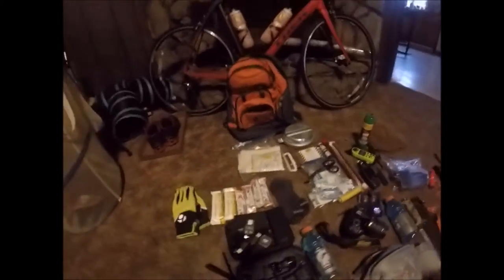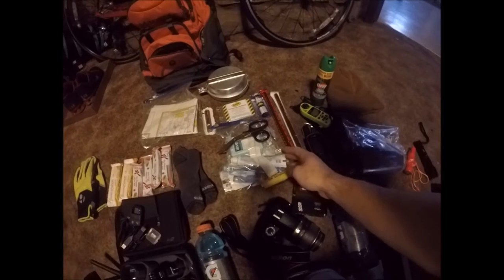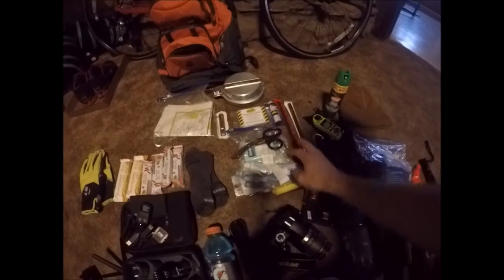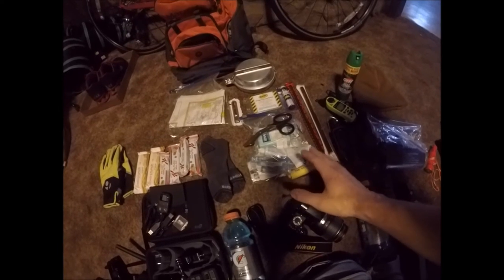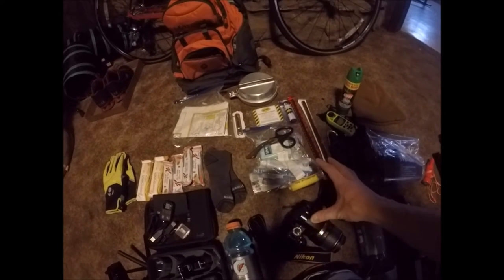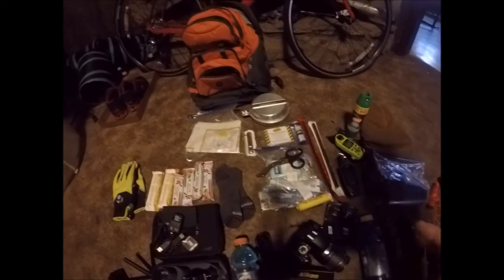That's my first aid kit. There's soap, toothpaste, toothbrush, a snake bite kit, rubber gloves, triple antibiotic ointment, scissors, alcohol prep pads — just basic stuff you need in a first aid kit. It all came in a big box, but I try to reduce the weight as much as I can, so I put it all in a little sandwich bag.